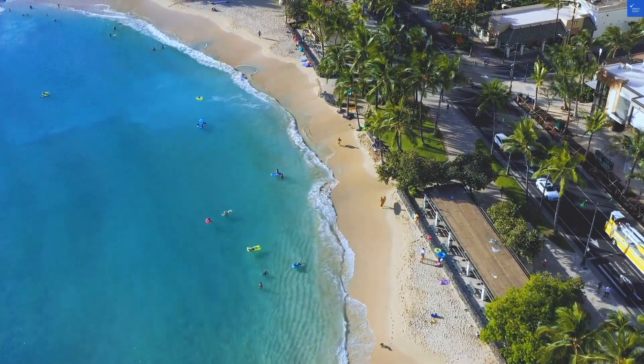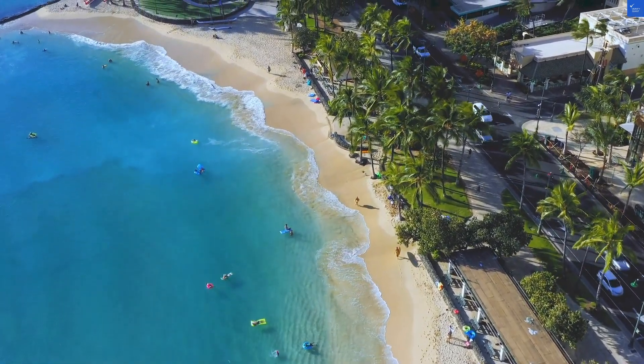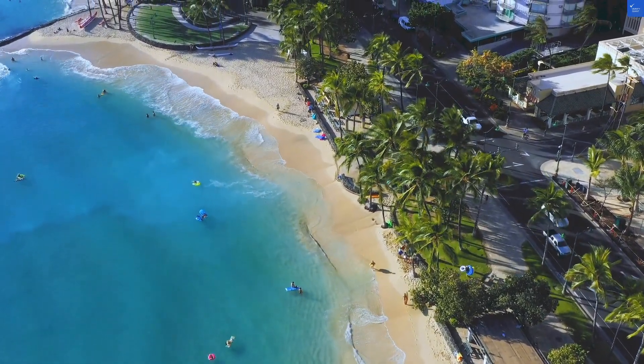Welcome back to Verify Giant, your go-to source for helping you shop online safely. Today, we're diving into Treasure Bay Resort and Marina in St. Pete Beach, Florida. Let's see if this place is a treasure or just a pile of sand.